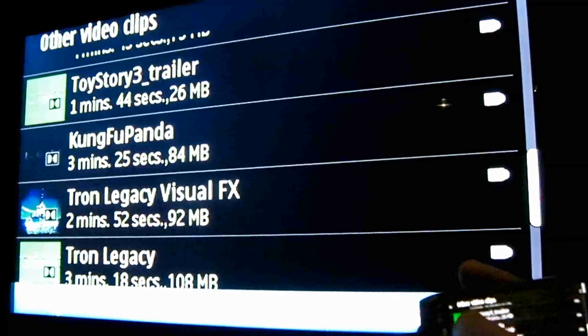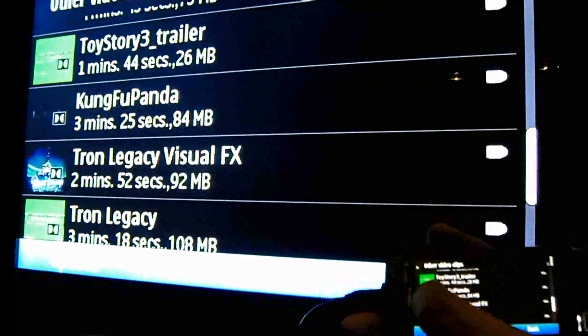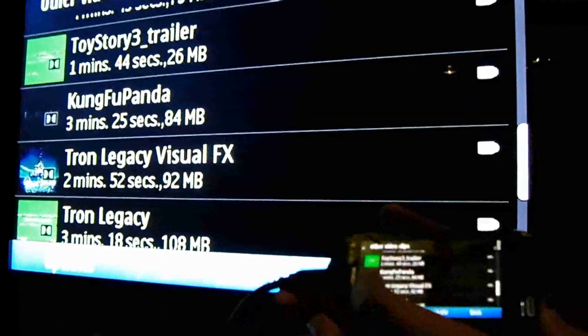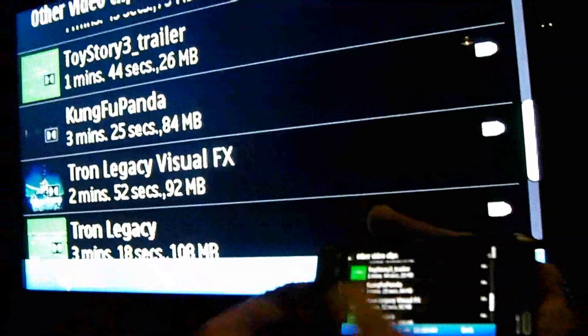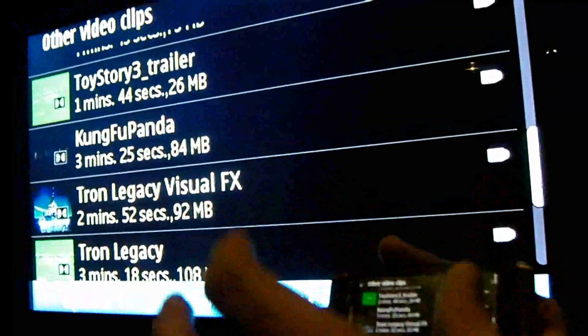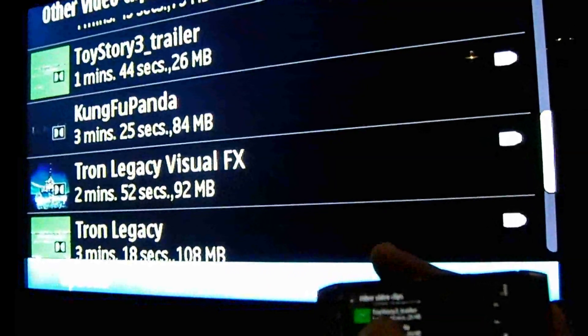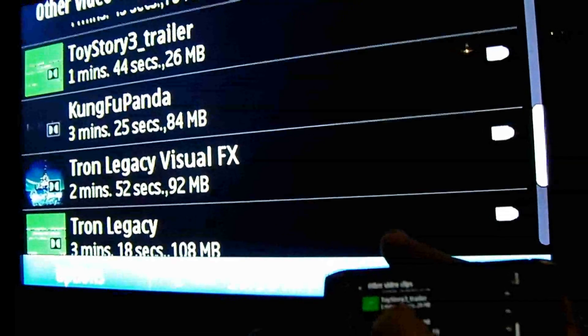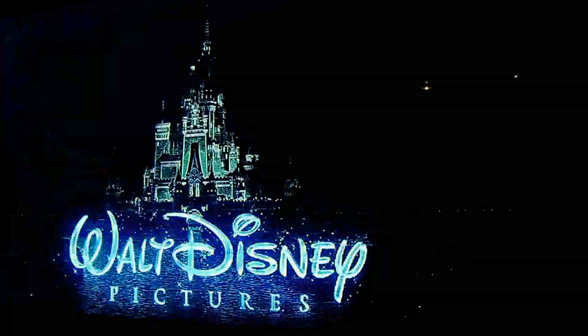This is a clip of Tron Legacy, which is the new Tron film that's going to be coming out at Christmas this year. This is actually a high definition 720p file for video with Dolby Digital Plus surround sound audio. If we're in a home theatre environment like this and we've connected up to our home theatre system, that 5.1 surround sound goes straight from the device over HDMI into the home theatre system. And I think when you hear this what you'll hear is an absolutely amazing experience coming off a device so small, and the quality of the audio is really just breathtaking.